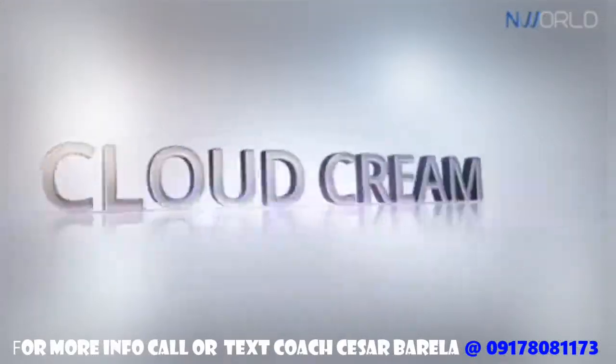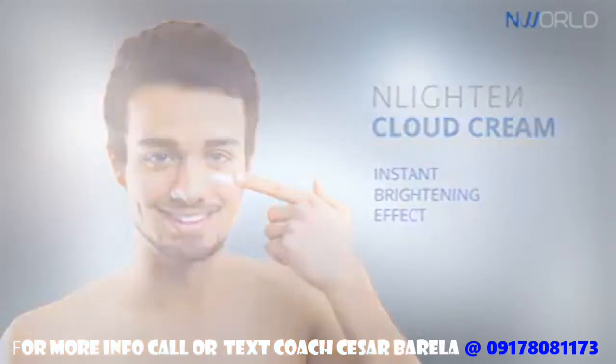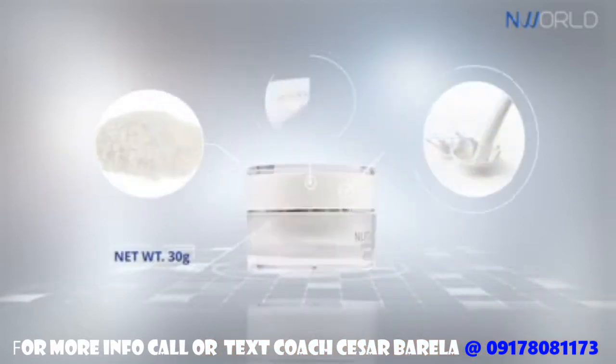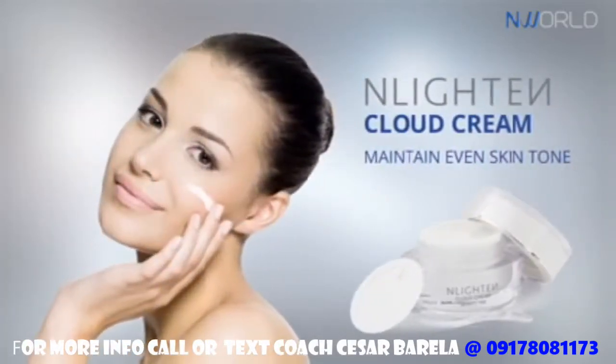Enlighten Cloud Cream provides an instant brightening effect, giving the skin a more healthy and glowing look. The extracts of white rice and white milk protein help maintain an even skin tone by protecting it from dark spots.